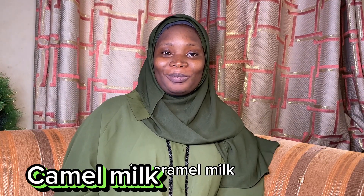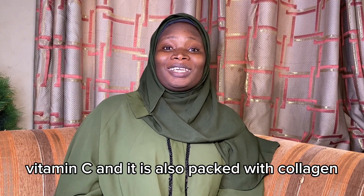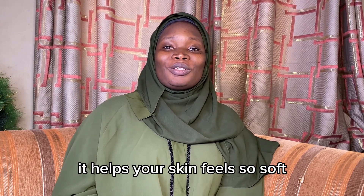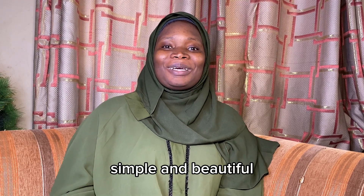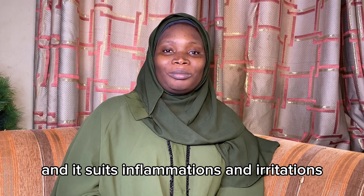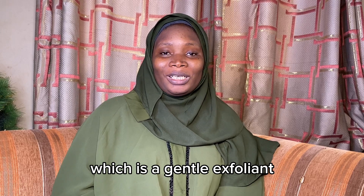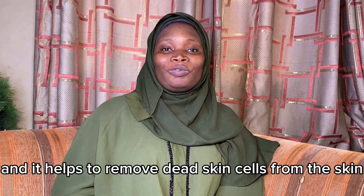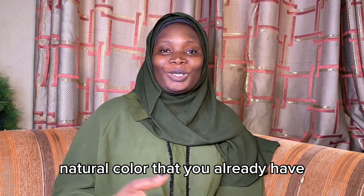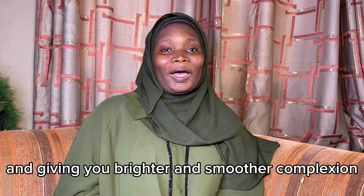The next product I want to share with you guys is camel milk. Camel milk is packed with fatty acids, vitamin C, and collagen. It helps your skin feel so soft, supple, and beautiful. Camel milk cleanses the skin and it soothes inflammations and irritations. Camel milk contains lactic acid, which is a gentle exfoliant, and it helps remove dead skin cells from the skin, revealing a beautiful natural color and giving you a brighter and smoother complexion.